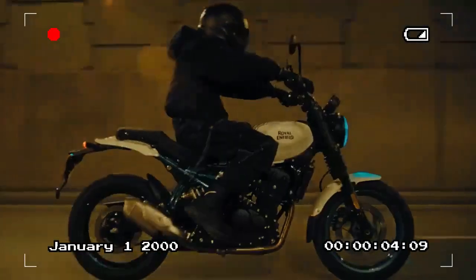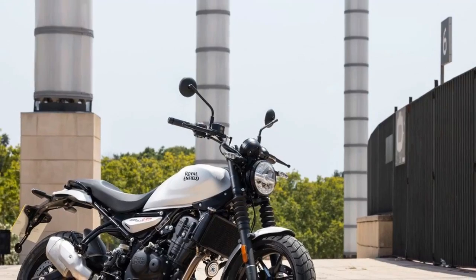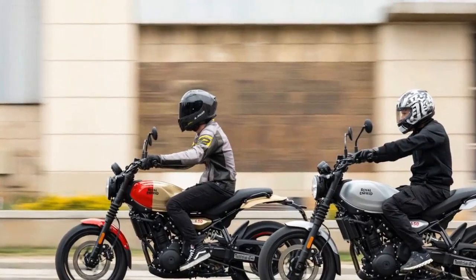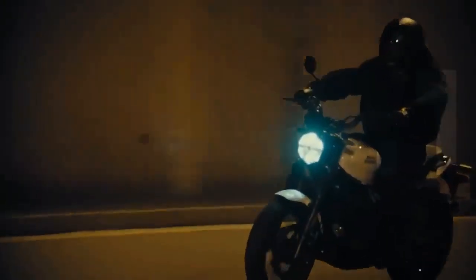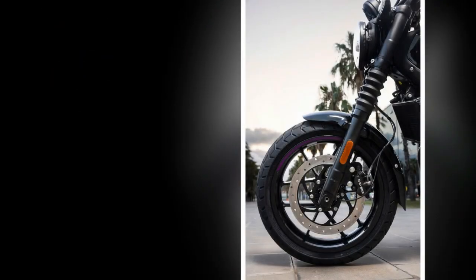At the heart of the Gorilla 450 is a liquid-cooled 452cc DOHC single engine known as the Sherpa. This marks Royal Enfield's first-ever liquid-cooled engine in its 124-year history. Although the company has recently introduced several new engine platforms — such as the 350cc J-platform, 411cc L-platform, and 650cc P-platform — all of these have been air or oil-cooled.